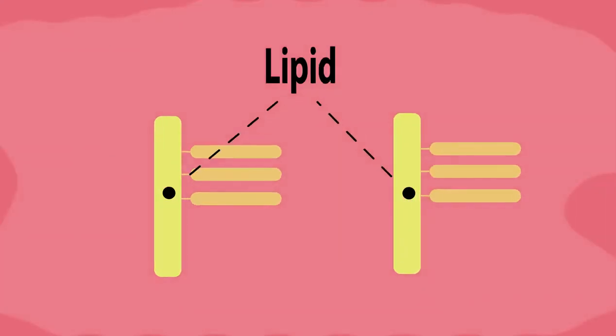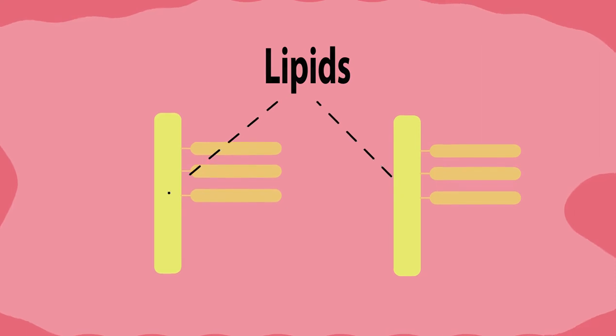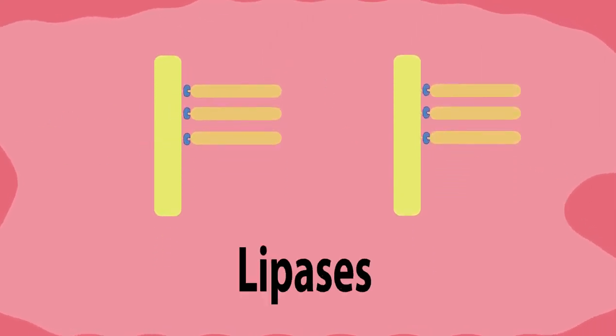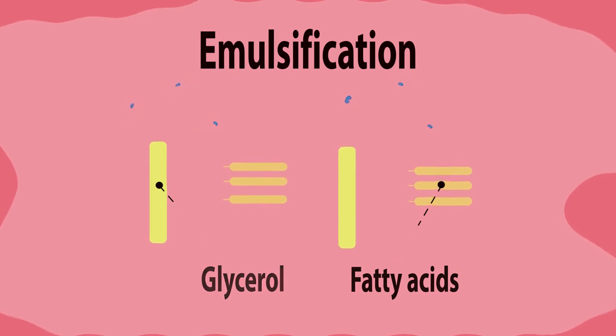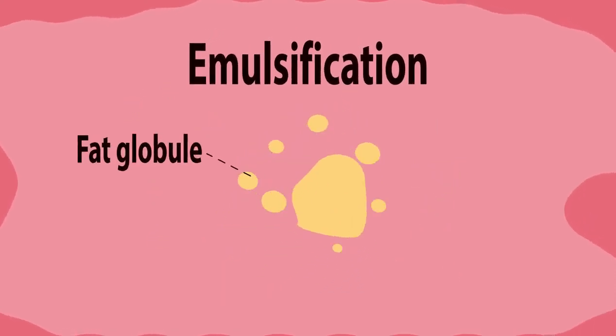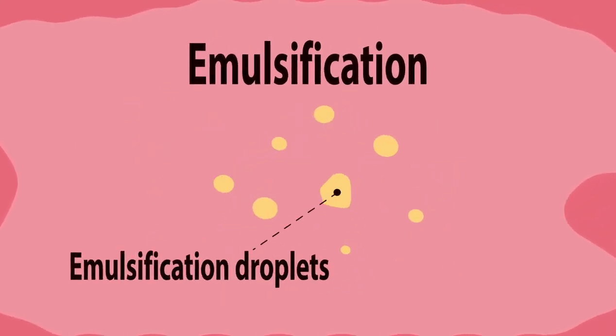And the last group of food: lipids. Lipids are digested by enzymes called lipases into glycerol and fatty acids, but it's not an easy job. It requires a process called emulsification to take place first. Emulsification breaks the lipids into smaller droplets. The smaller droplets have a larger surface area for the lipase enzymes to work on.